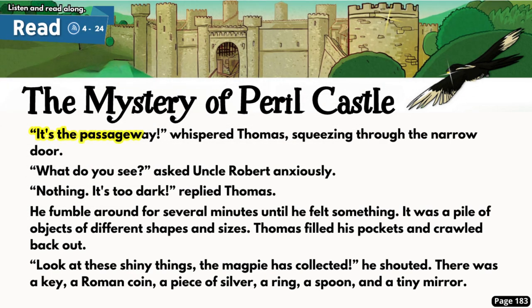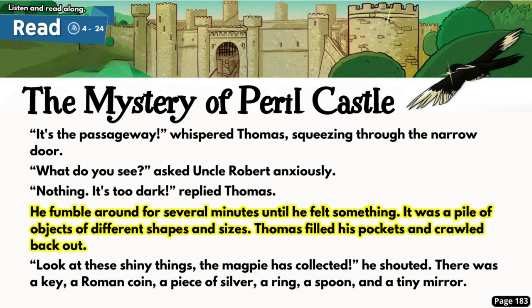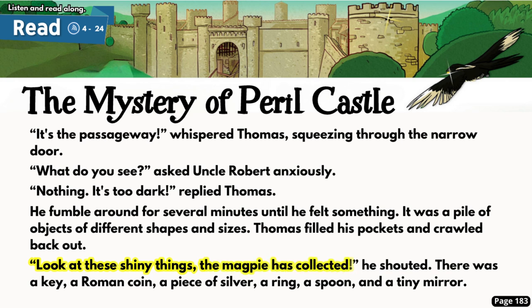'It's the passageway,' whispered Thomas, squeezing through the narrow door. 'What do you see?' asked Uncle Robert anxiously. 'Nothing — it's too dark,' replied Thomas. He fumbled around for several minutes until he felt something. It was a pile of objects of different shapes and sizes. Thomas filled his pockets and crawled back out. 'Look at these shiny things the magpie has collected!' he shouted. There was a key, a Roman coin, a piece of silver, a ring, a spoon, and a tiny mirror.